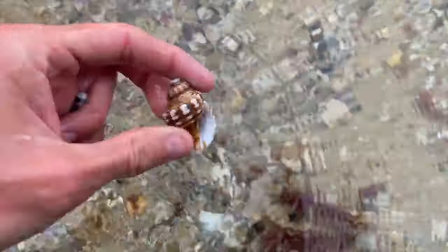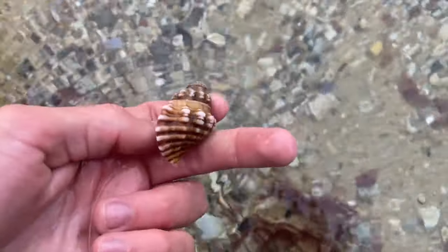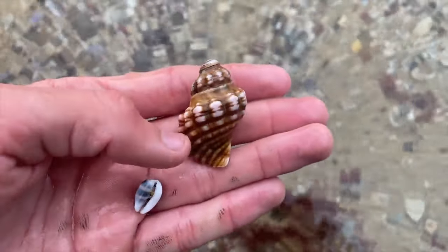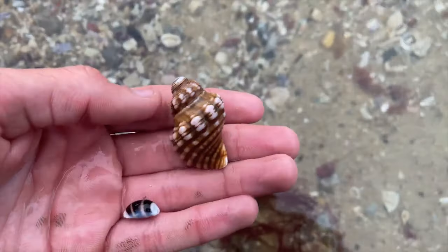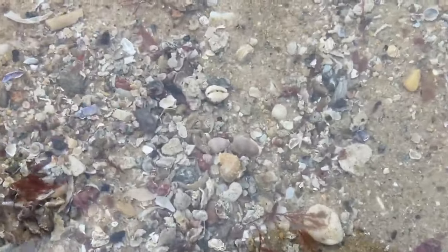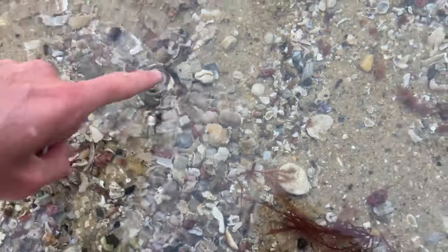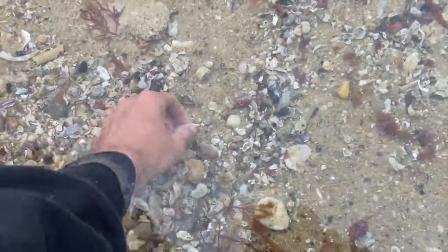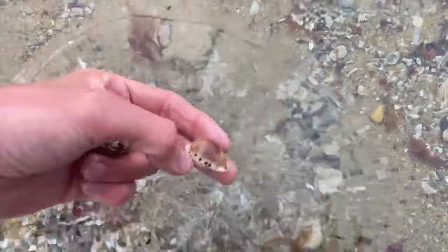I also saw this triton here — pretty nice. Tritons are pretty common for us, but some of them are pretty nice, like they'll have those pink tinges on the ends. I'll definitely keep that. There's a lot here — there's three just sitting there. How clear is the water though? That's awesome.